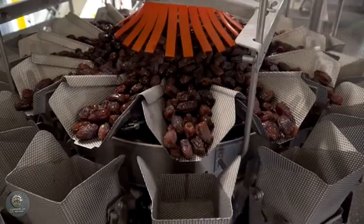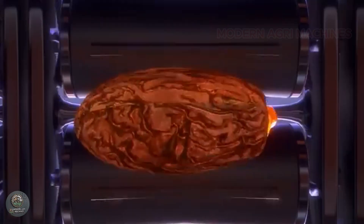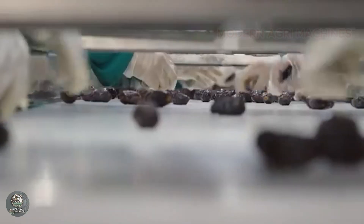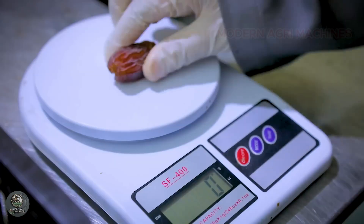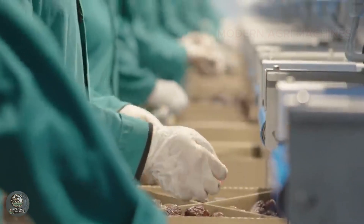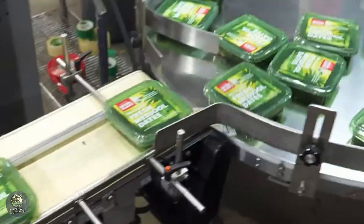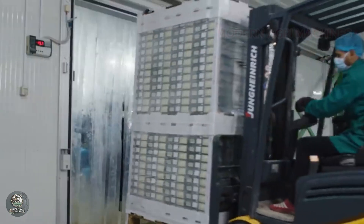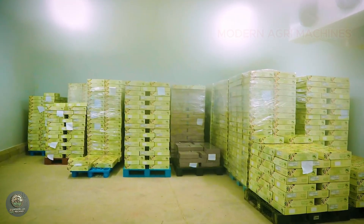Next is the drying stage. Dates can be sun-dried naturally or dried in industrial ovens. The drying process reduces moisture in the dates, extending shelf life and preserving their distinctive flavor. In drying ovens, the temperature is carefully controlled to ensure the dates do not become overly dry, keeping a soft, chewy texture. Finally, the dried dates are packaged in various sizes and weights. This process not only retains the nutritional value, but also ensures the dates meet the highest quality standards when they reach consumers. Many companies use vacuum sealing to maintain freshness. Packaged dates are then distributed locally or exported to markets worldwide.